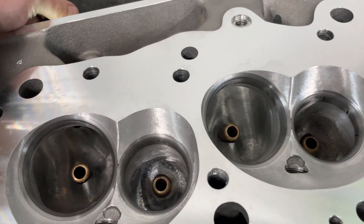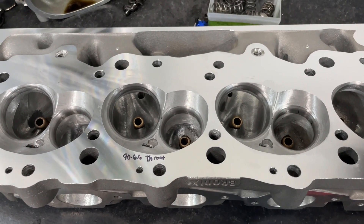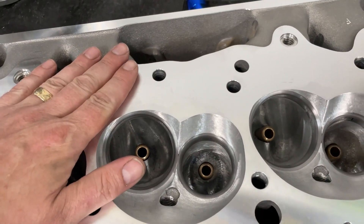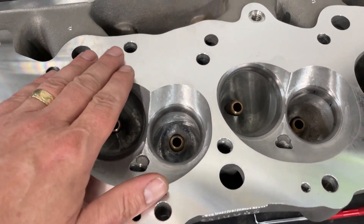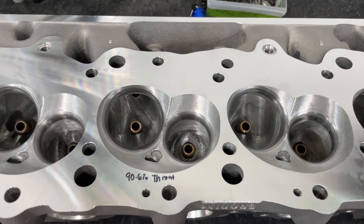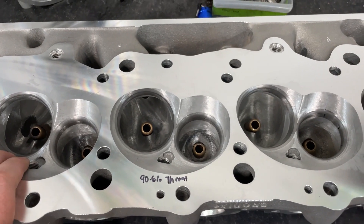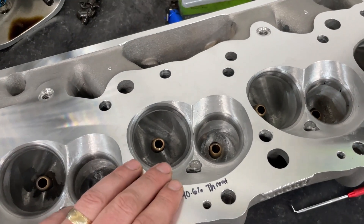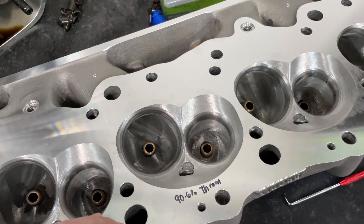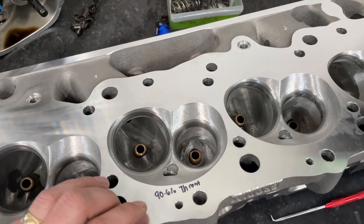If you ever want to do this yourself: you can cut to a 2.350 valve if you have a bore of 4.500 or bigger. As you saw in the other video, the deck surface comes off the mill much cleaner than what it had from the factory. The chamber size after the valve job and all blending is 118.5 cc's. Thanks for watching, have patience, and take care.